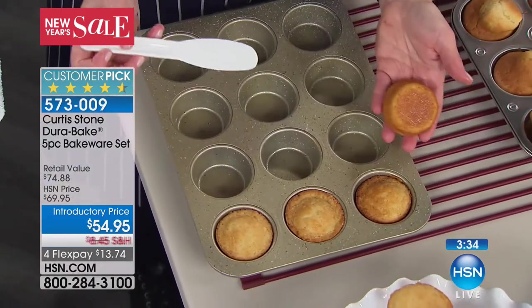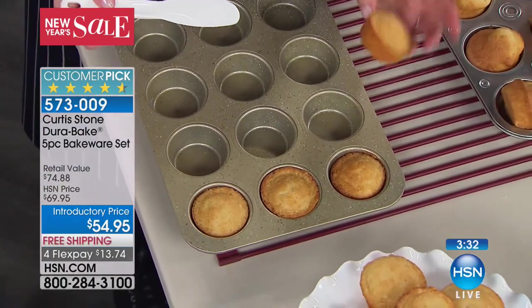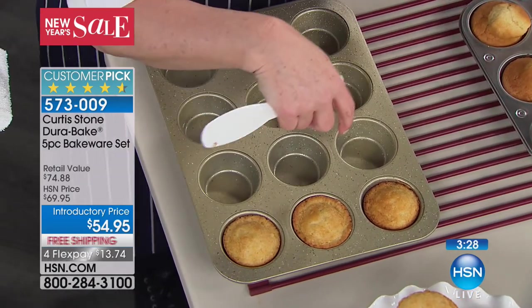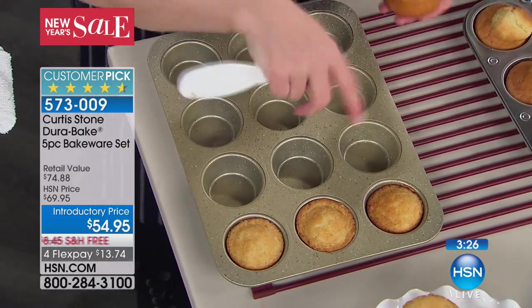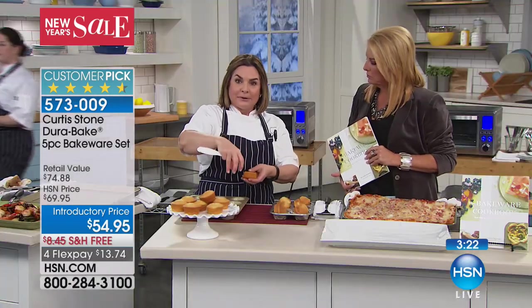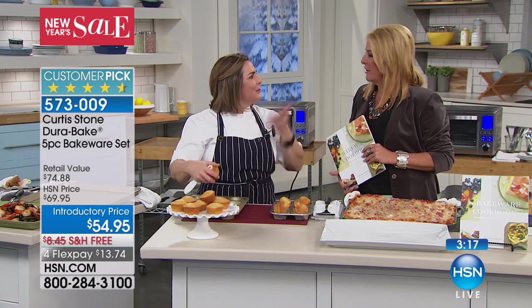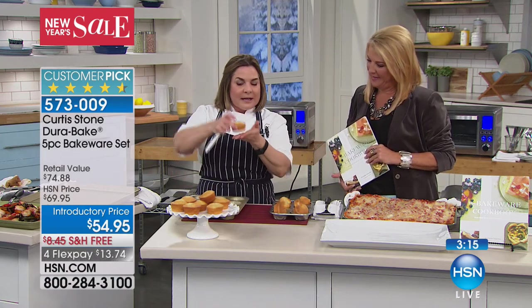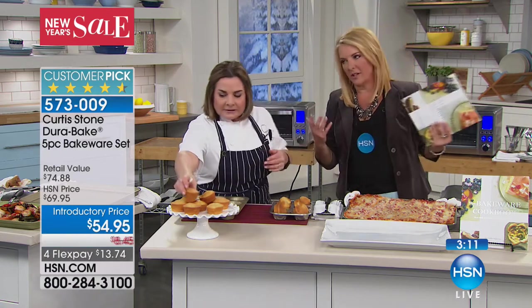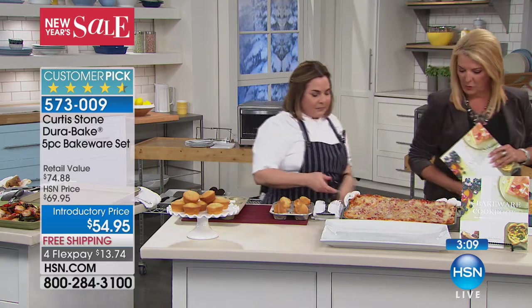I'll take a little thing like this just to help pop it out. Look at the even browning. I love those little cupcake pan liners — those little pretty flowers — but the truth is every time I baked in those papers the design would go away. Now what I do is bake without the liner and put the paper on after it's been baked, making a nice little presentation. That works much better.